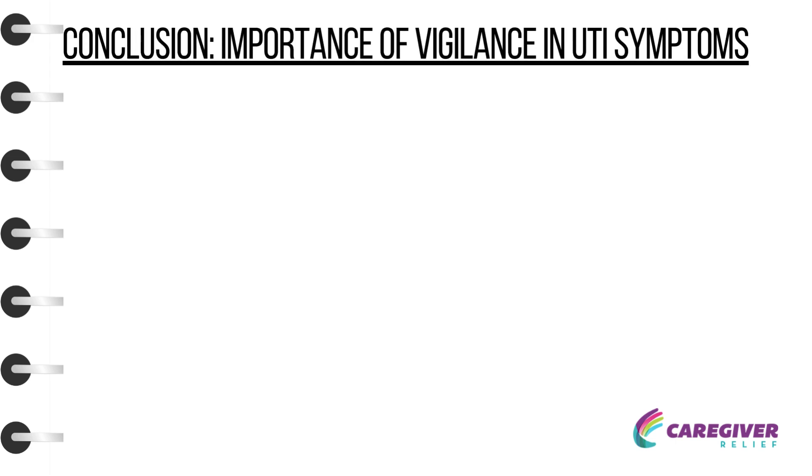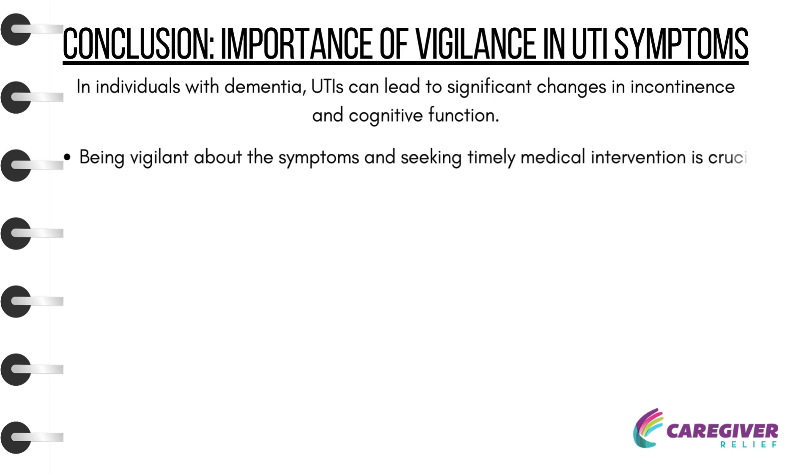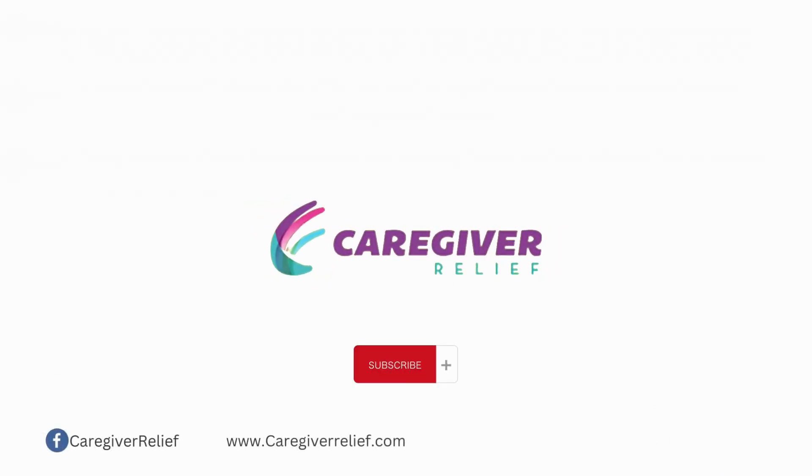Conclusion — Importance of Vigilance in UTI Symptoms: In individuals with dementia, UTIs can lead to significant changes in incontinence and cognitive function. Being vigilant about the symptoms and seeking timely medical intervention is crucial. Understanding these connections can aid caregivers in providing effective care and preventing further complications associated with UTIs. Thank you for watching. Don't forget to subscribe and ring the notification bell so you never miss an episode of Caregiver Relief. Drop any thoughts, ideas, or suggestions for future video topics in the comments below.